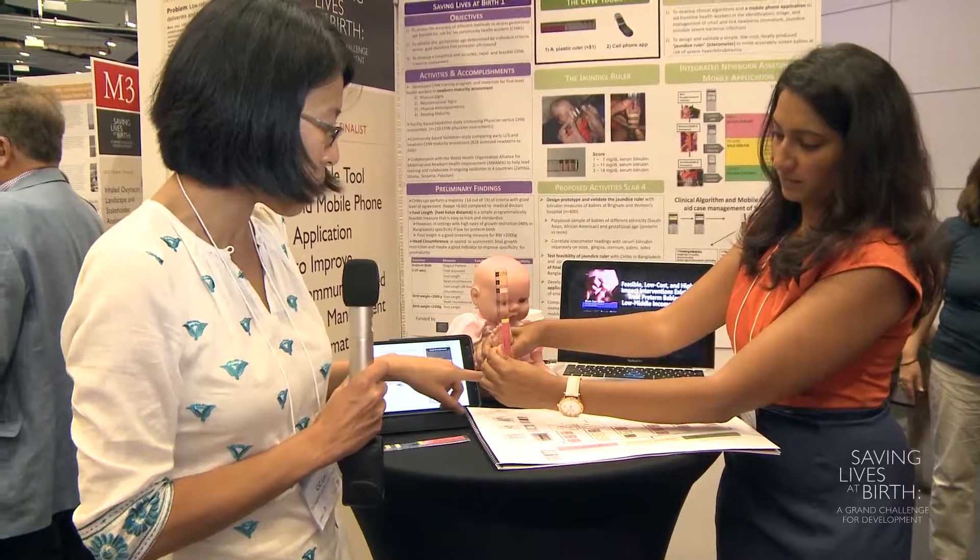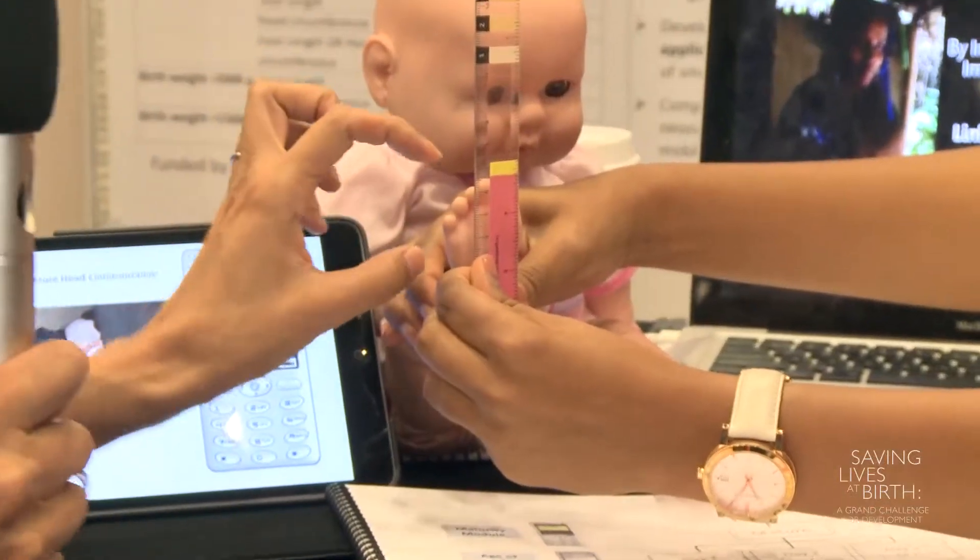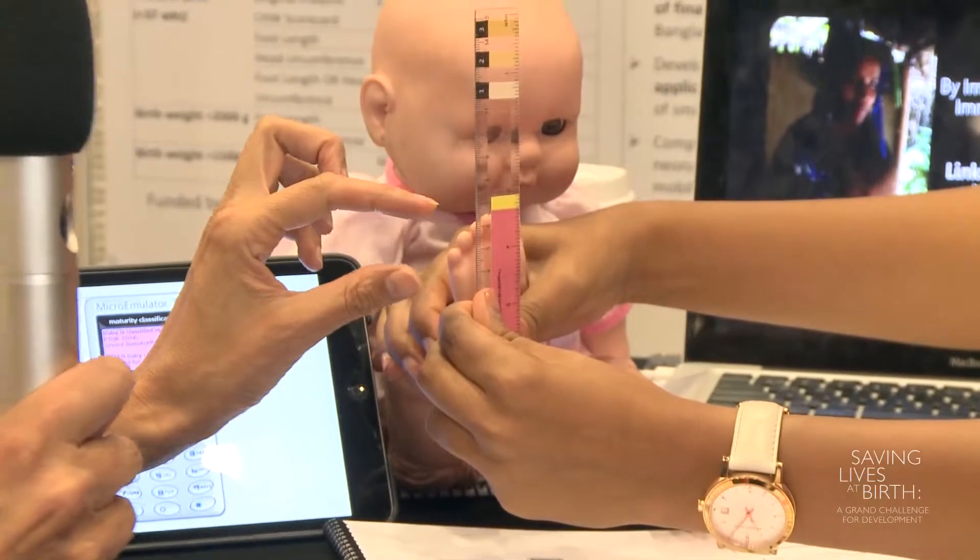We measure the foot length from the base of the heel to the top of the toe, and any baby that's in the red zone needs to be referred urgently to the hospital.